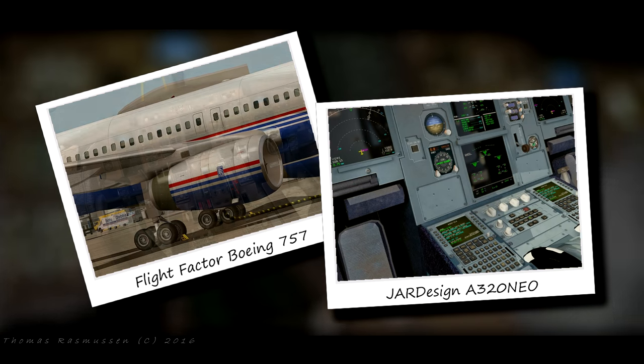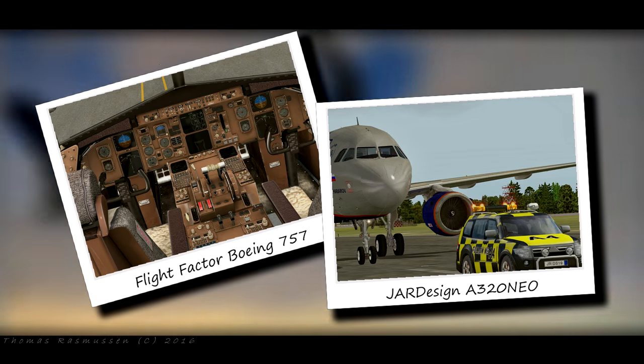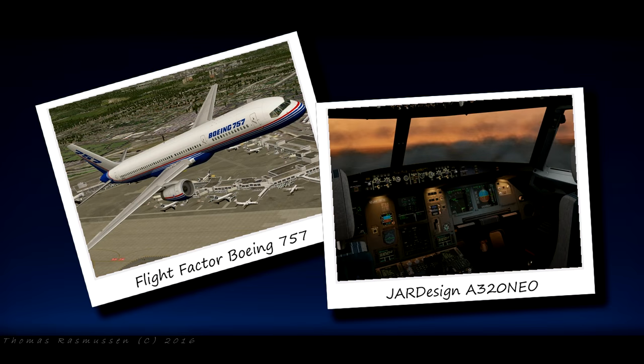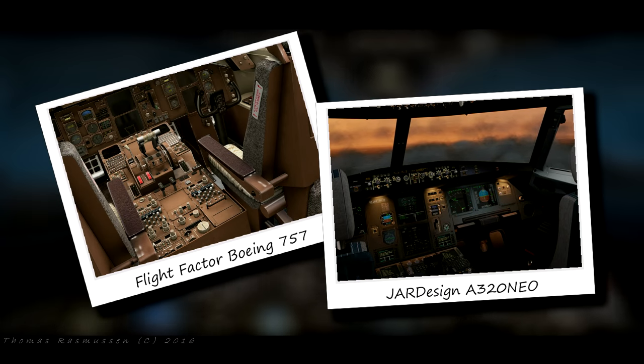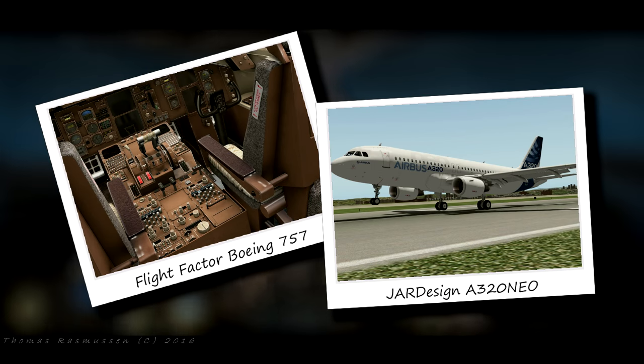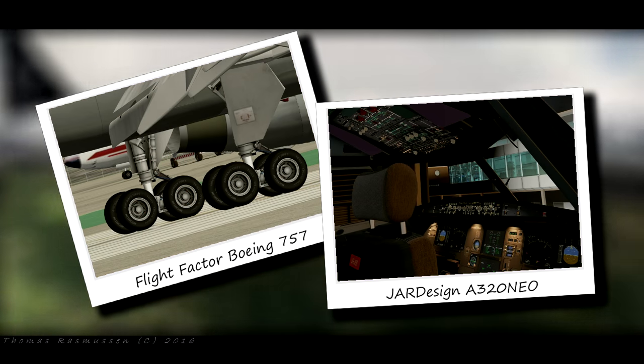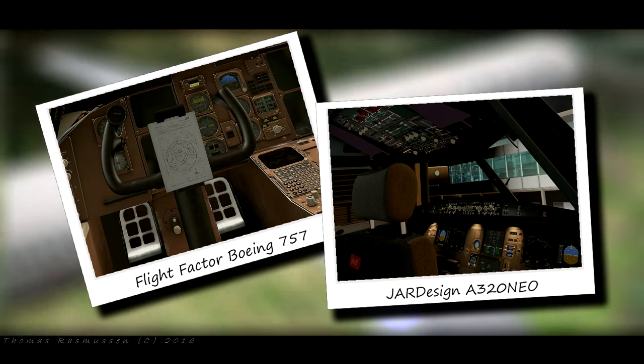If you need more information about each of these airliners, please follow the links in the video description. They are both extremely nice aircraft. Actually, from a poll Laminar Research did a couple of months ago, the JAR Design Airbus A320 was the most used payware aircraft in X-Plane 10.